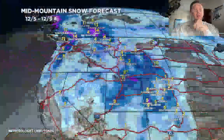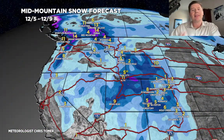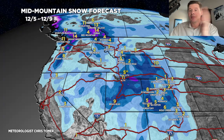Here is the second period, 12-5 through 12-9 — that secondary storm. That could bring potentially another 5 to 10 inches of snow to the Wasatch, another 2 to 6 for the Tetons, and quite a variety into Colorado as it slides through. This would all be bonus snow on the tail end of this golden combo that we're going to see.